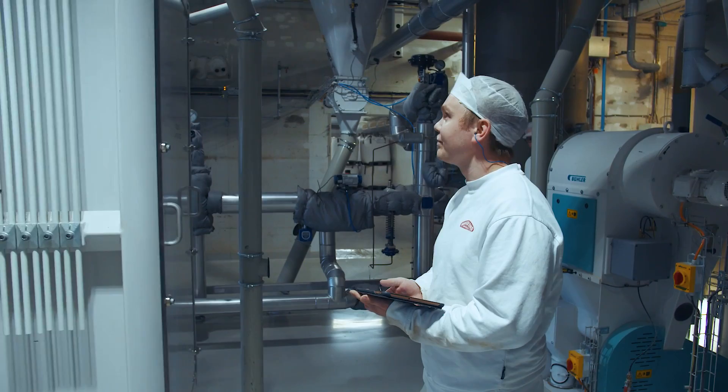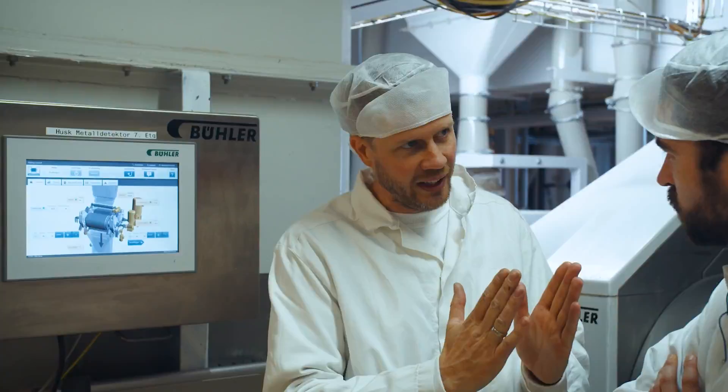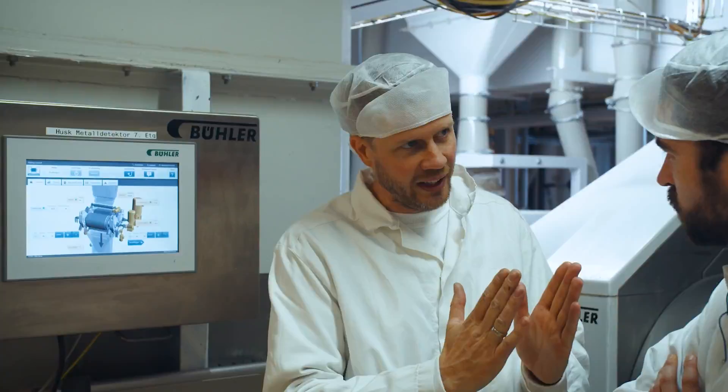We have a really good relationship with Buhler. If we have a breakdown, they will provide us with technicians immediately. It's so important that our production facility and production equipment are running as efficiently as possible. So we are always looking for the best solution to handle our tasks, and Buhler has the best machinery and the best solutions for the milling industry.